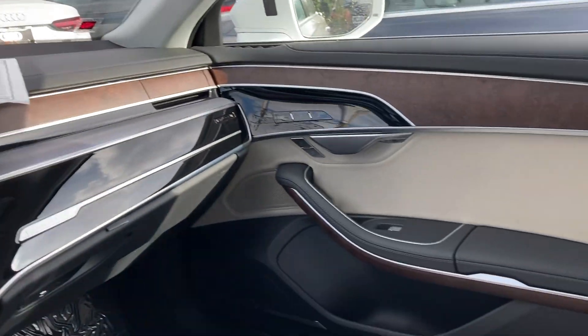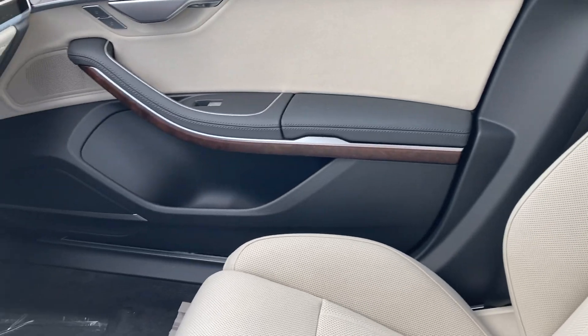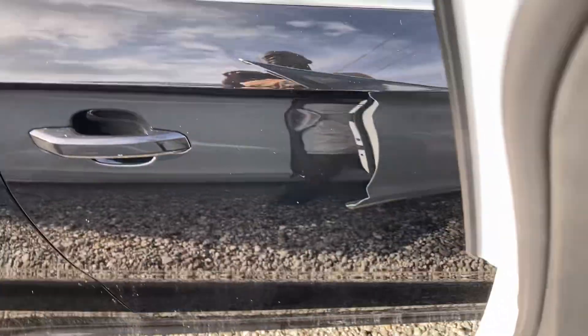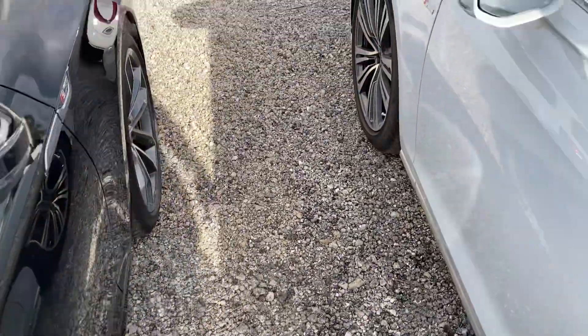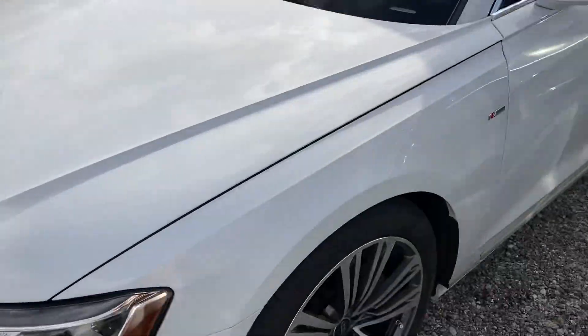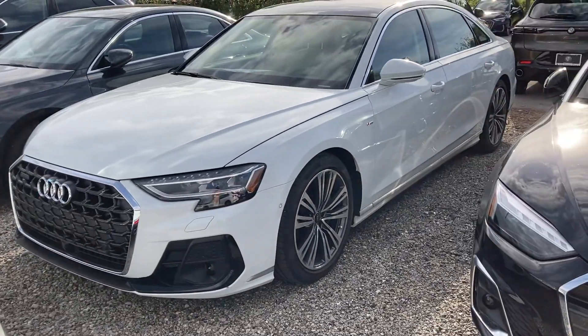Come check it out - they've got about two in stock at this particular dealership, and they also have one S8. Hope you enjoyed the review of the 2024 Audi A8. If you get a chance, leave your comments below - I greatly appreciate that. One more look at the car, and I will definitely see you in the next video.